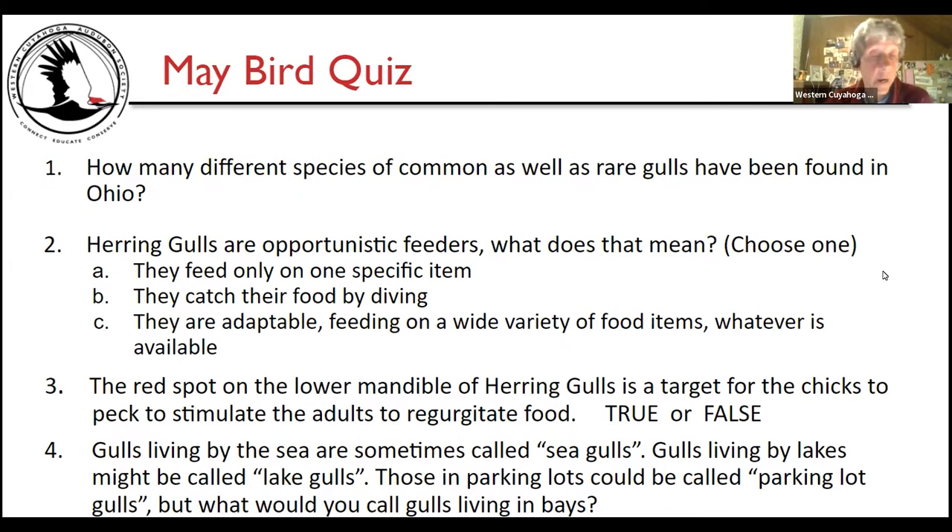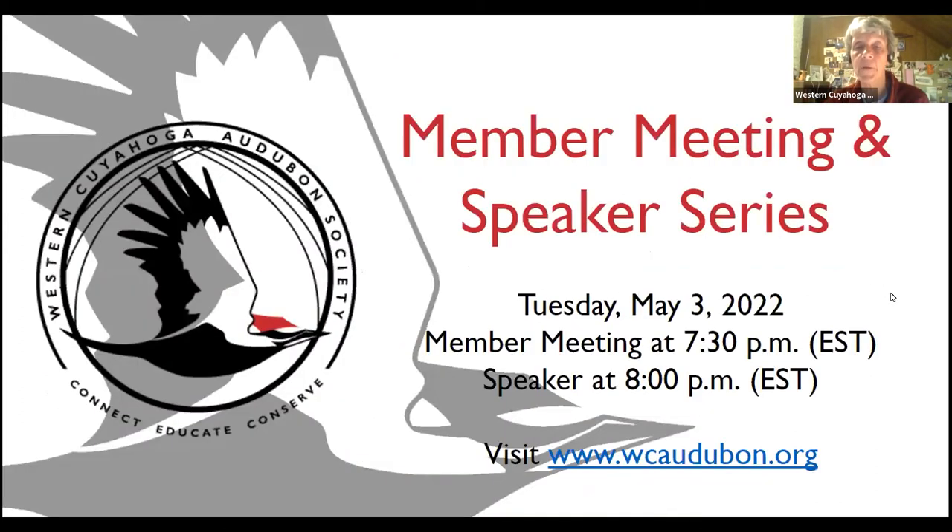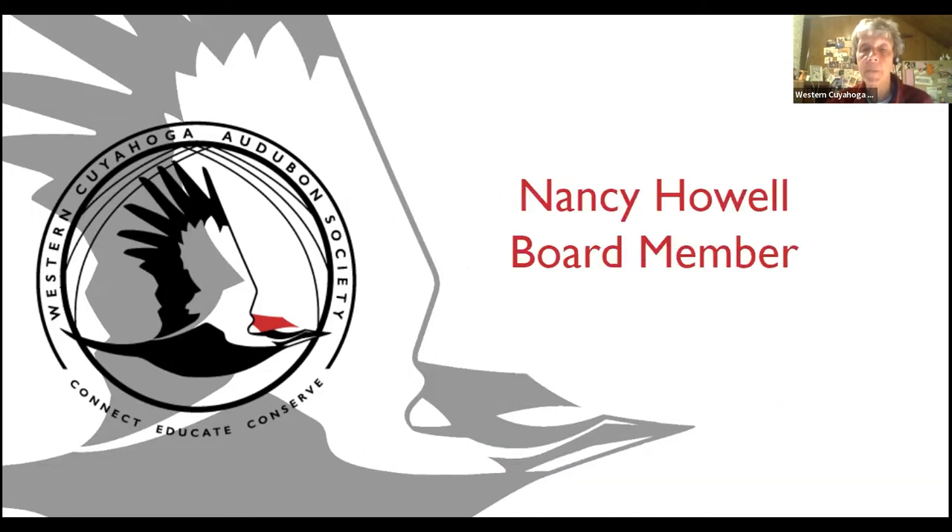Gulls living by the sea are sometimes called seagulls, by lakes lake gulls, and around parking lots parking lot gulls — but what do you call a gull living around bays? Here we are Tuesday May 3rd and migration is really starting in. I'm Nancy Howell, one of the board members with Western Cuyahoga Audubon — welcome this evening.